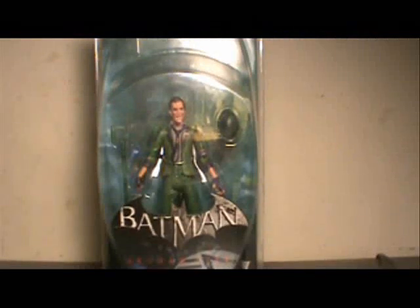Hi YouTube, this is JTrain997, and I'm back this time with my review of the DC Direct Arkham City Wave 2 Riddler figure.